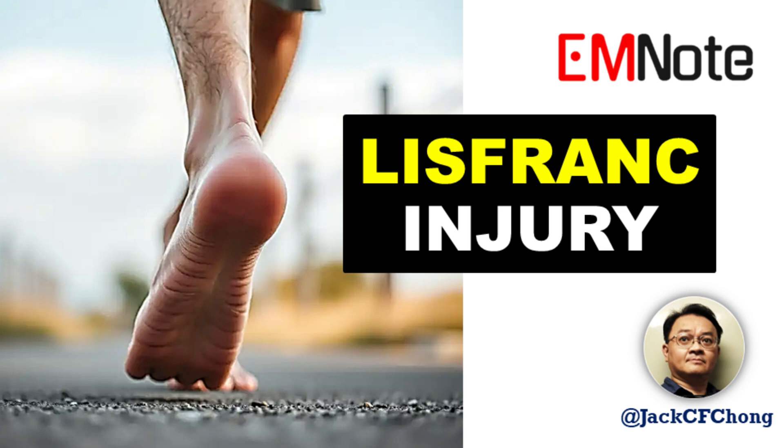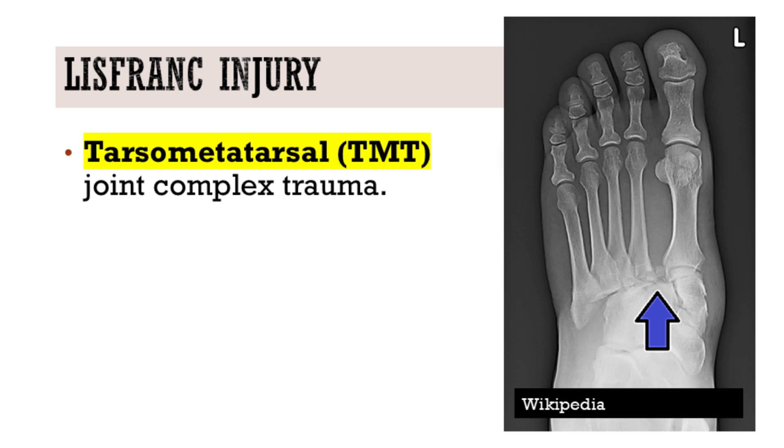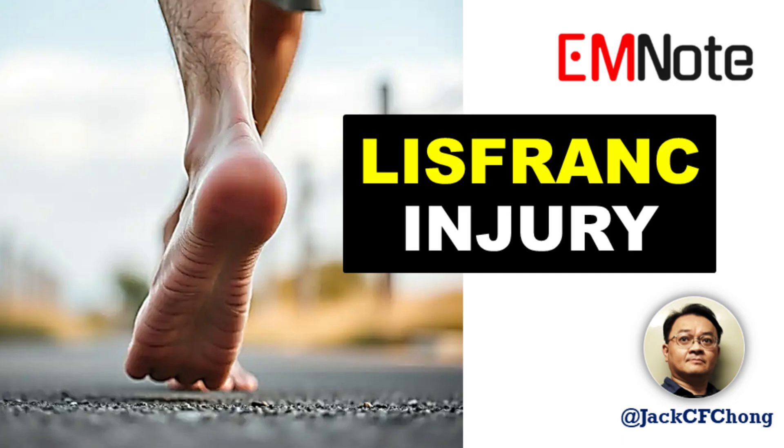Welcome to Emergency Insights. I'm James Carter. Today, we're focusing on a critical topic for every healthcare provider: the Lisfranc Injury, or Lisfranc Fracture.